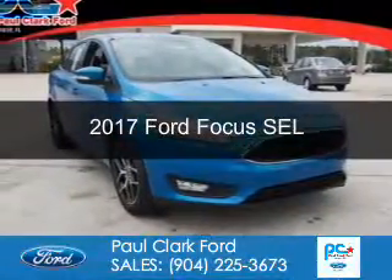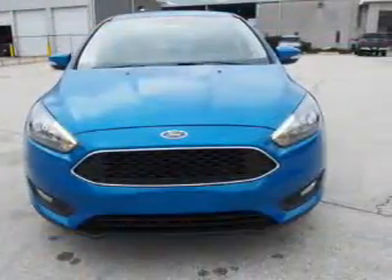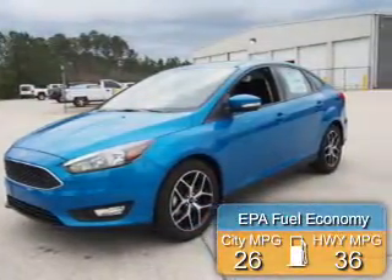This is a new 2017 Ford Focus. It's powered by front-wheel drive, a 2-liter, 4-cylinder engine, and a 6-speed automatic transmission. Great fuel efficiency saves you money by requiring fewer trips to the gas station.